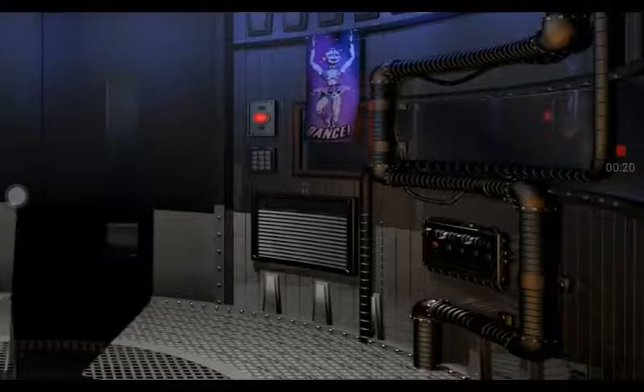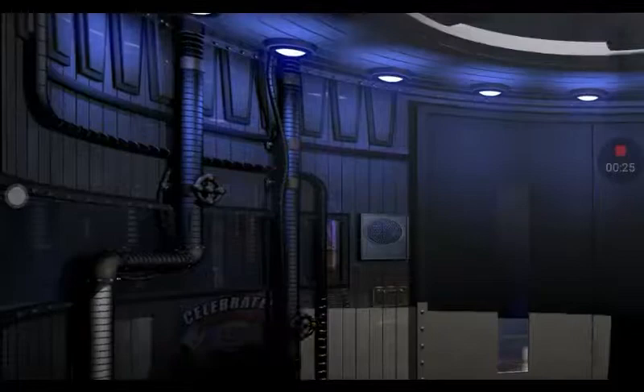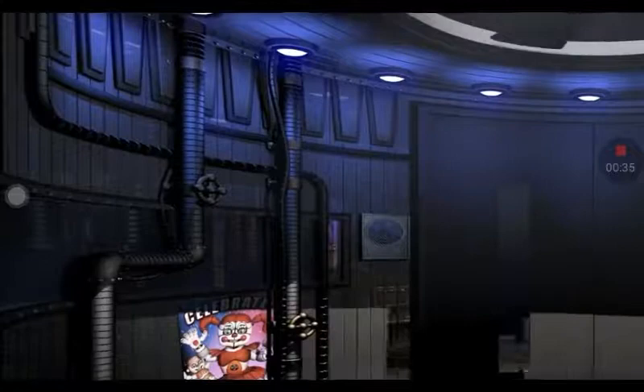Welcome to the first day of your exciting new career. Whether you were approached at a job fair, read our ad, or if this is the result of a dare, we welcome you. I will be your personal guide to help you get started. I'm a model 5 of the Handyman's Robotics and Unit Repair System, but you can call me Hand Unit.